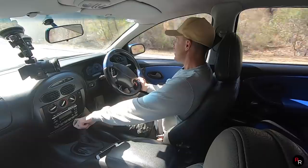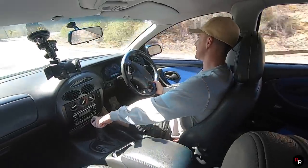Just flip it down into second, hug the corner — wow! You've got to be careful with your right foot with no traction control. You can really feel this thing want to be very close to spinning.